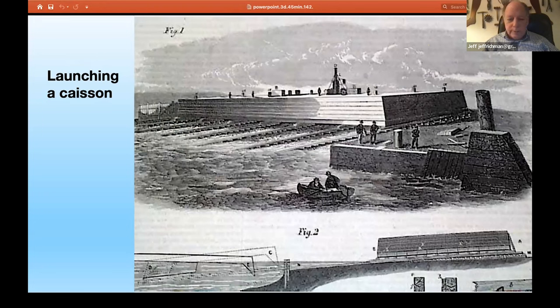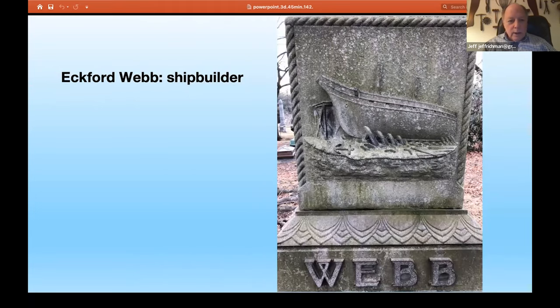There was no caisson builder you could go to, so they hired Webb and Bell, who were shipbuilders along the East River — first in Greenpoint and then on East 6th Street in Manhattan. They built these out of timbers, 12 inches by 12 inches on ways. This shows how they were going to launch the caisson when completed down the ways into the East River, pointed down and then righting itself. Another bridge builder, James Eades out in St. Louis, predicted this would sink to the bottom of the East River instantaneously. That did not happen. They floated it down the East River, built it up more with timber, and brought it into position in Brooklyn. Here is Eckford Webb, shipbuilder buried at Greenwood Cemetery, whose monument reads: 'an eminent shipbuilder and constructor of the caissons for the first Brooklyn suspension bridge.' His proudest accomplishment, despite having built some of the largest ships on the ocean, was the caissons for the Brooklyn Bridge.